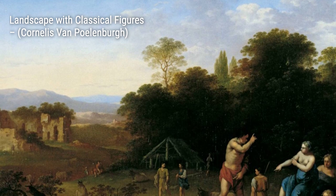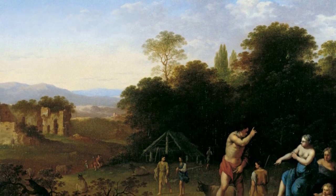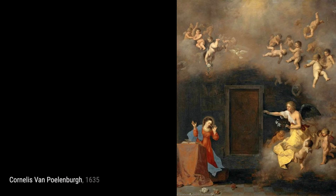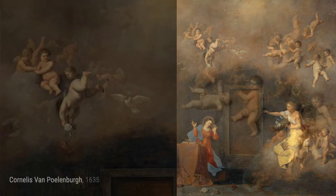And that concludes our journey through the artworks of Cornelis van Polenburg. Stay tuned for more fascinating artists and their incredible creations on VisArt. Thanks for watching, and remember to keep appreciating the beauty that art brings to our lives.